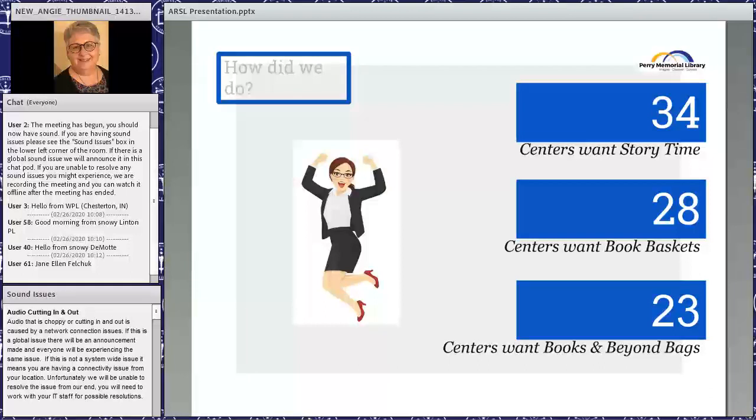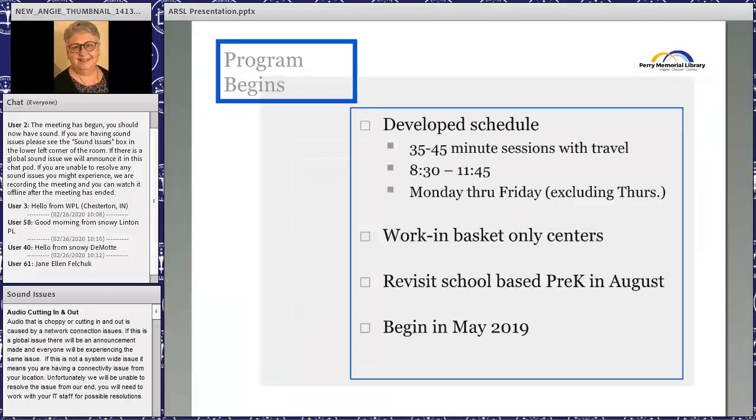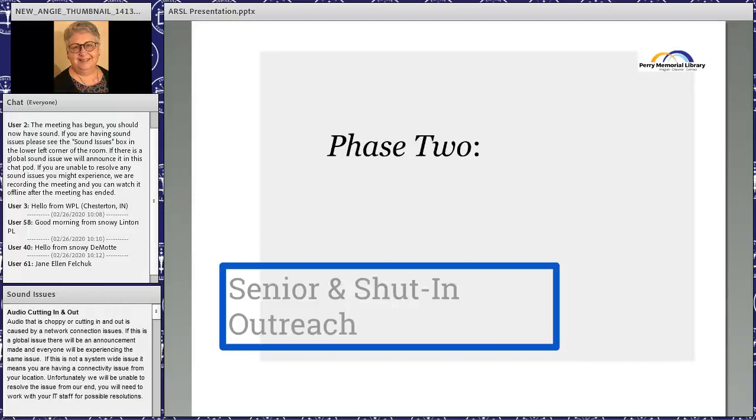We started actually visiting the daycare centers in May. Most books and beyond bags weren't delivered until August. The program was set up so we would drop off book baskets when we came for story time, giving them a month to look at them before we returned. We chatted with all the pre-K teachers when they came back in August — they were very excited to see us again.